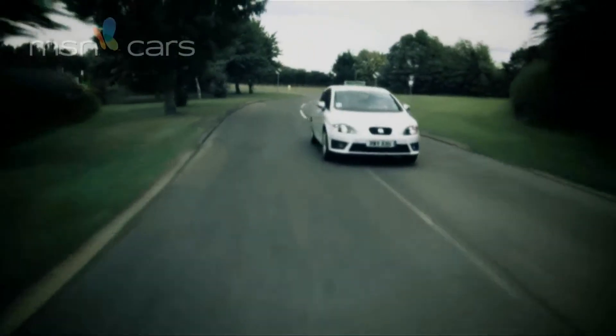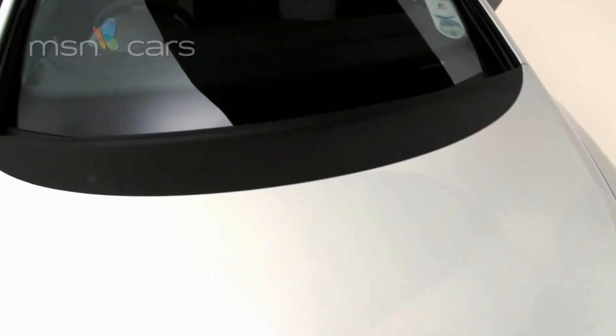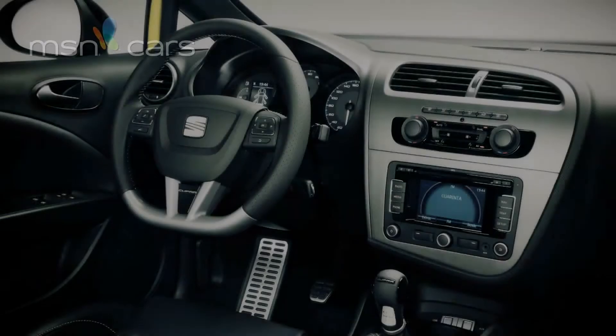This is subtle high-performance motoring at its driver-flattering finest. Maybe not the ultimate thrill at the ultimate limit, but a brilliant way to put a big fat grin on your face every single day.